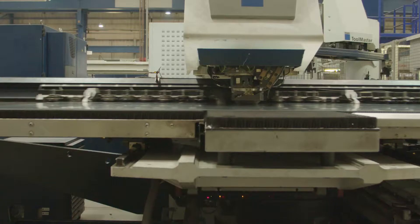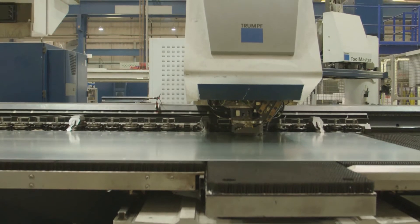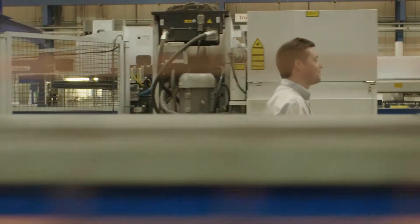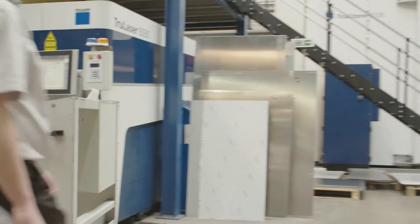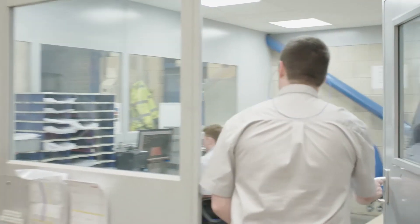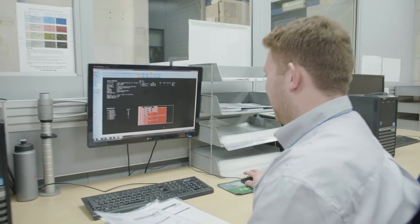Radan seamlessly integrates with all the CNC equipment we have on the floor and it enables us to produce high quality parts. To be able to nest and use the Radan nesting feature is massive to KMF. Being a subcontractor, we have to get the maximum sheet utilisation, and being able to nest multiple customers' parts in small batch quantities plays a massive role for us.